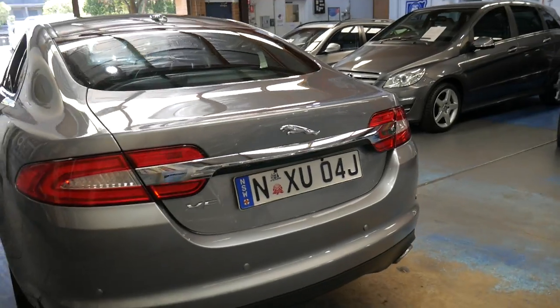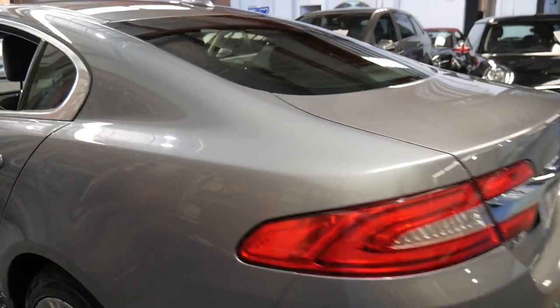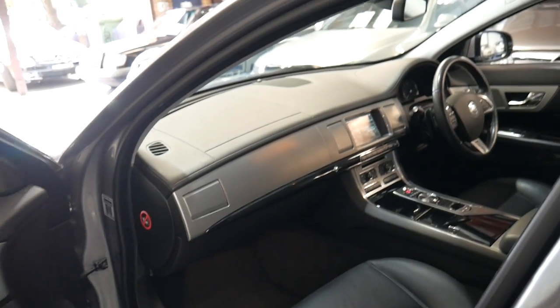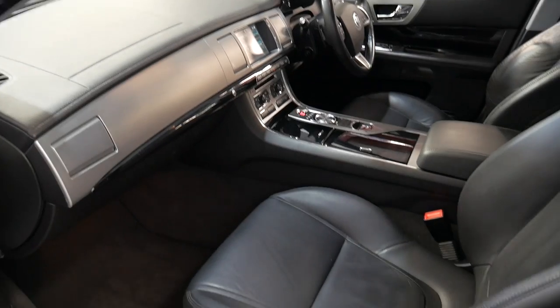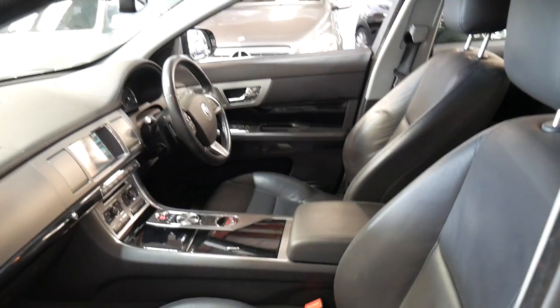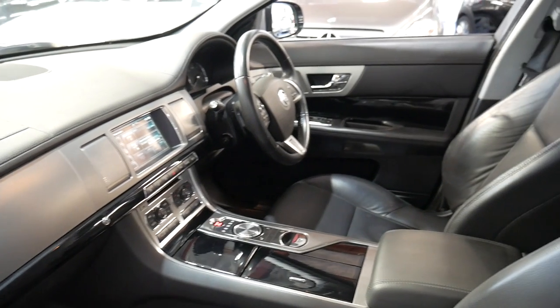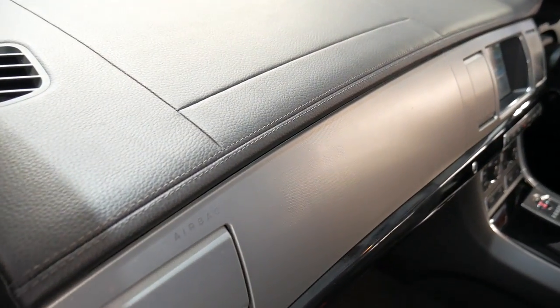The premium luxury came with a number of extras including parking sensors, and the reverse camera only came on the premium luxury. It's also got the piano wood trim, full leather as opposed to part leather part cloth, push-button start and even a nice leather dash.